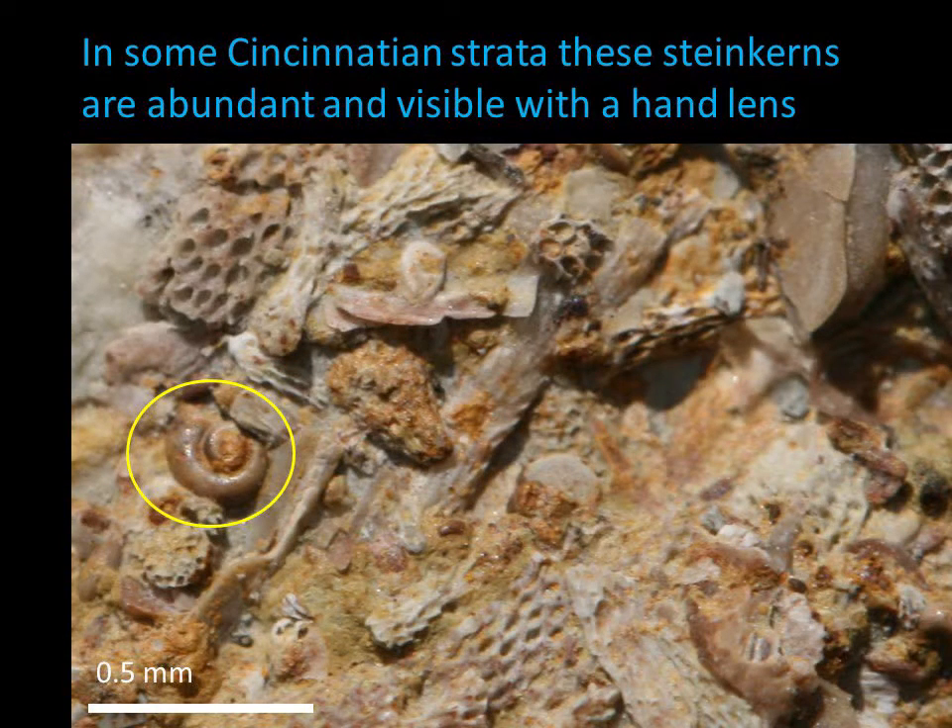The Cyclora snails are incredibly tiny, but can be seen with a hand lens. As in this photo of an outcrop, other orange-y, phosphatic-filled fossils can be seen as well. A hand lens is definitely necessary. Note the scale bar is half a millimeter.